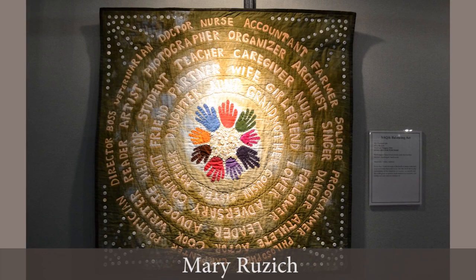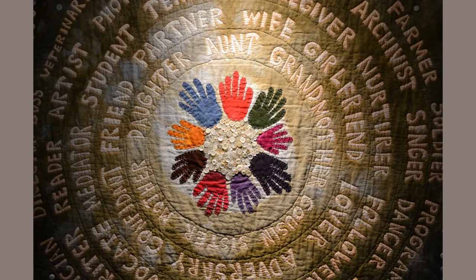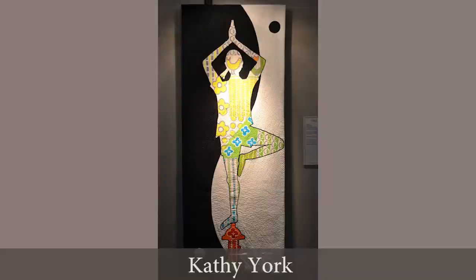This piece by Mary Rucic is not a portrait per se — but maybe it is. It's about the labyrinth of her life, the circle of her life and all the different roles that she plays.